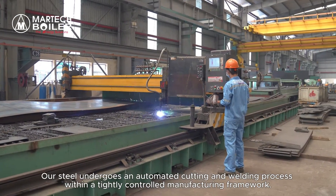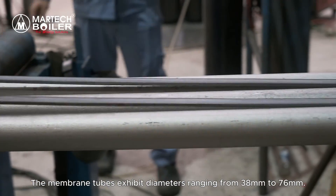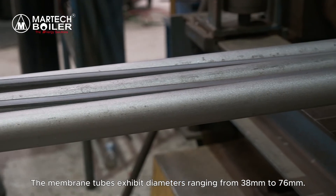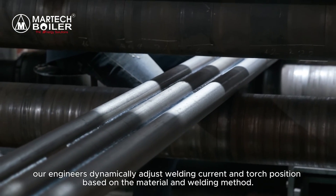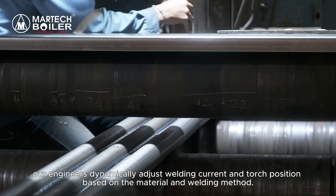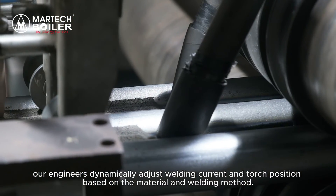Within a tightly controlled manufacturing framework, the membrane tubes exhibit diameters ranging from 38 to 76 millimeters. To ensure optimal welding quality, our engineers dynamically adjust welding current and torch position based on the material and welding method.